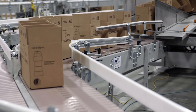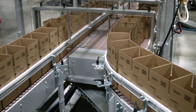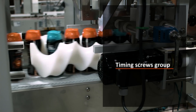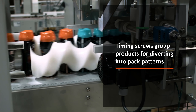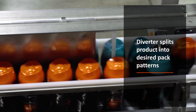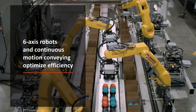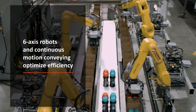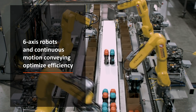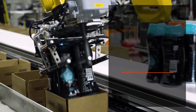Erected boxes continue down the conveyor to the pack station where timing screws group products for diverting into pack patterns. The diverter splits product into desired pack patterns and the product is transported via continuous motion conveying to four Fennec Alarmate 200ID 7L robots for packing, optimizing efficiency.